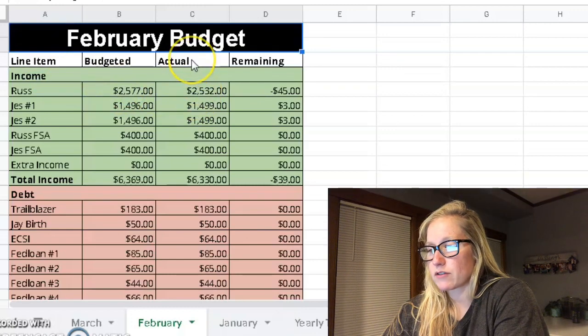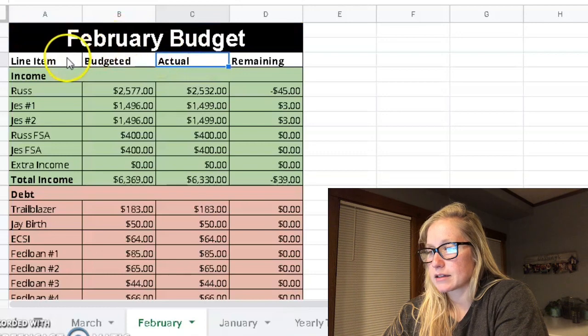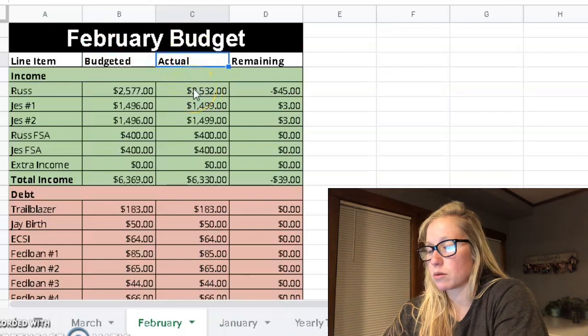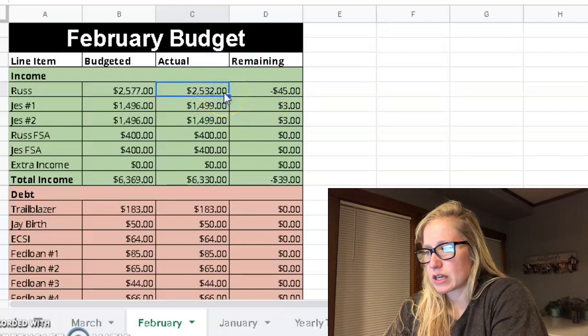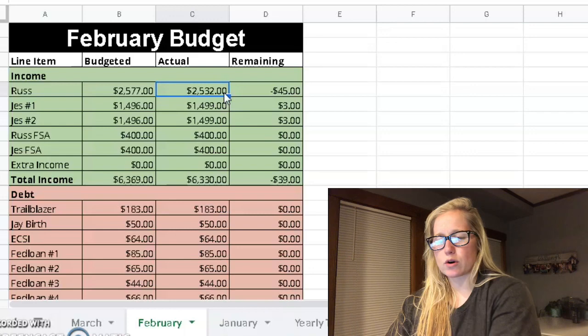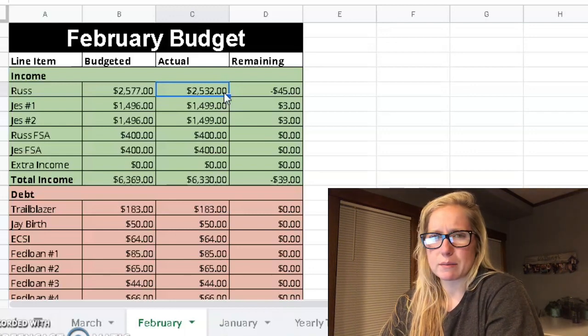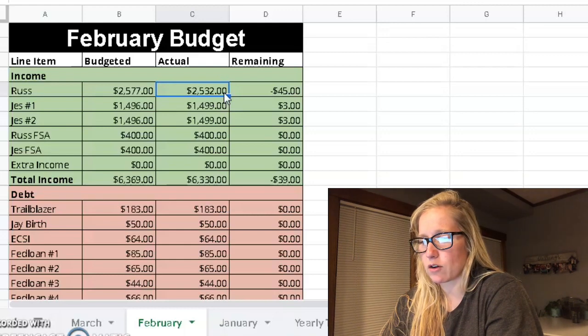First thing — if you haven't seen this budget template, you'll see that I have a budgeted column and an actual column. For the budget recap, we go through the actual column and I'll talk about the remaining column on some of them. You'll see here that the income for Russell's category was a little lower, $45 lower than the previous month, which is what we budgeted for, but I think that had to do with some extra duty that he had on his paycheck.